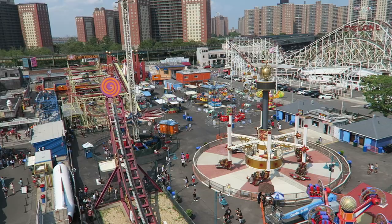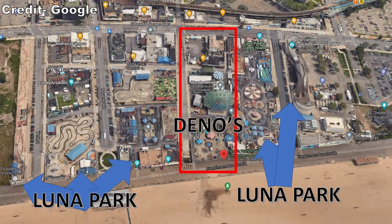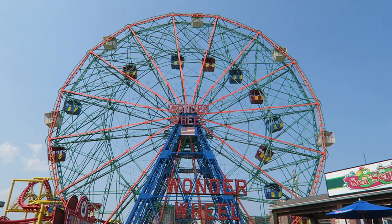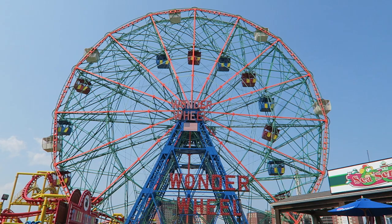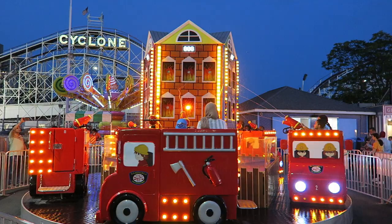The setup of Luna Park is really unique. Rather than having all the attractions in one boundary, the rides are spread across seven different blocks. Further complicating things is the fact that Dino's Wonder Wheel Park is wedged smack dab in between Luna Park's largest section and the Scream Zone. Many people erroneously visit Dino's Wonder Wheel Park trying to use their Luna Park wristbands, which will not work as they have separate owners. Because of this setup, Luna Park has countless ways to enter and exit the park, so they traditionally have free admission.